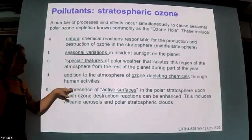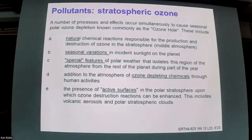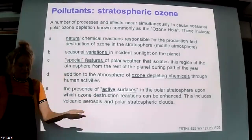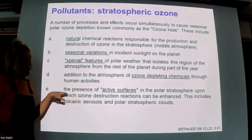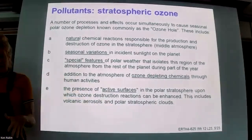The final factor is the presence of active surfaces - these are particles that get into the atmosphere. They can come from natural sources such as volcanic eruptions that punctuate the tropopause and reach the stratosphere, or from human activities like airplane flights. So humans have introduced more active surfaces, but it's not like they weren't there beforehand.